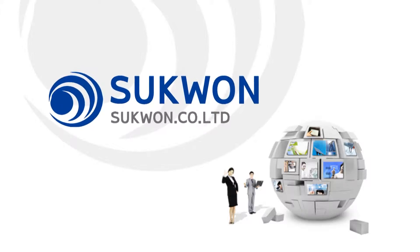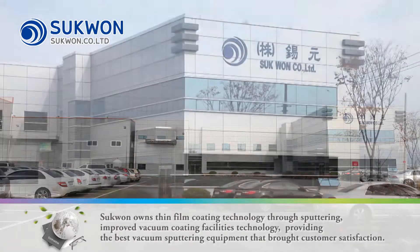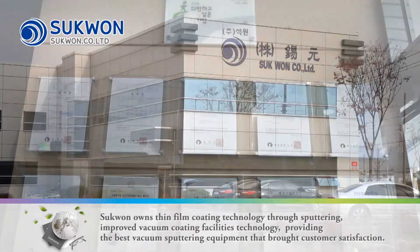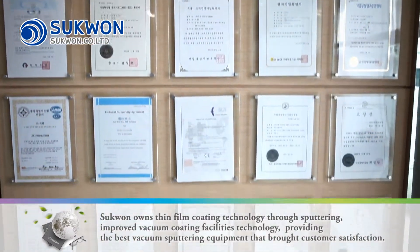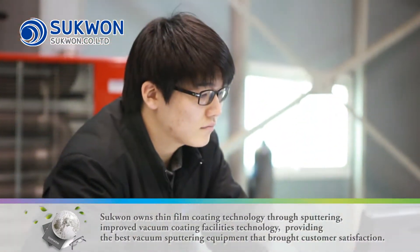Suck One owns Thin Film Coating Technology through Sputtering Improved Vacuum Coating Facilities Technology, providing the best vacuum sputtering equipment that brought customer satisfaction.